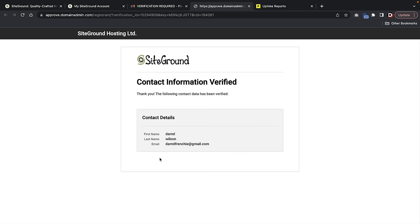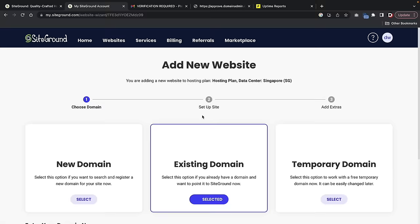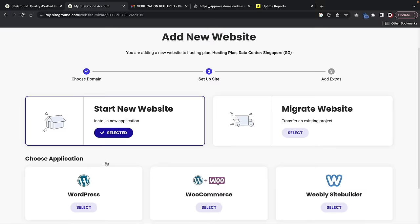Now let's go back to our SiteGround account and set up our website. Click on Setup Site. Here we have our existing domain — select the domain you've already purchased and click Continue. On the left side you'll see Start New Websites — click on Select and Start New Websites. Scroll down and select WordPress. Under WordPress, click on Select.